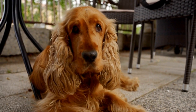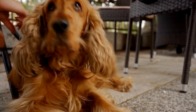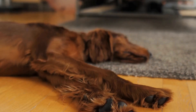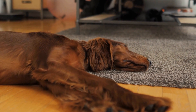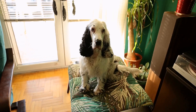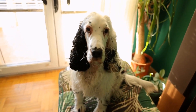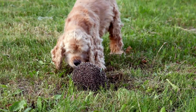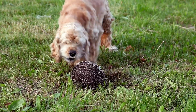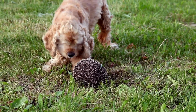Firstly, it is essential to understand that Cocker Spaniels are not naturally well suited for hot weather. They have a dense double coat which acts as insulation, keeping them warm in colder climates. While this coat is excellent for providing warmth during colder months, it also means that they may struggle with excessive heat. Cocker Spaniels are prone to heat stroke and other heat-related health issues, so it is crucial to take precautions to protect them from extreme temperatures.